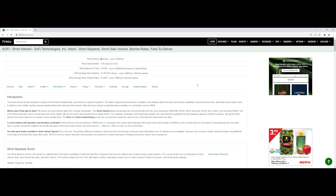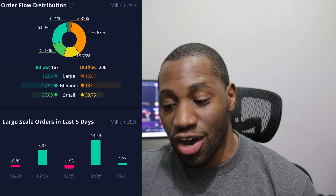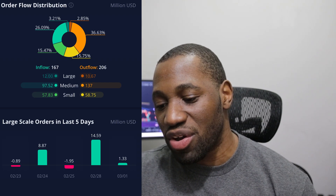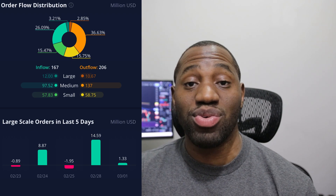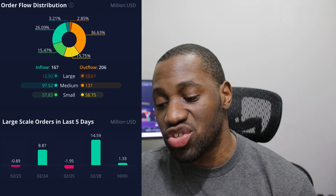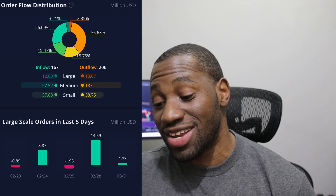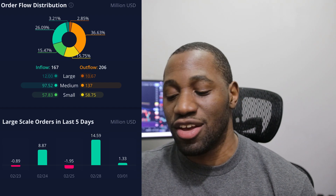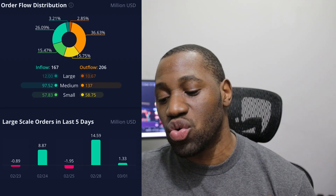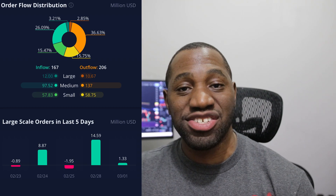Now let's take a look at the order flow distribution for SoFi. On the inflow it's at $167 million and on the outflow it's at $206 million. Breaking down the inflow: large was $12 million, medium was $97.52 million, and small was $57.83 million. On the outflow side: large was $10.67 million, medium was $137 million, and small was $58.75 million. Looking at large-scale orders over the last five days: today March 1st showed an inflow of $1.33 million, on the 28th it was $14.59 million, and on the 24th it was $8.87 million — so we had two big inflow days on large-scale orders over the past three trading days.